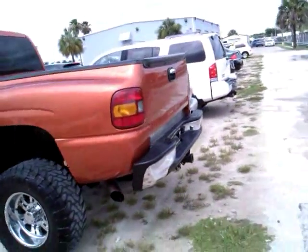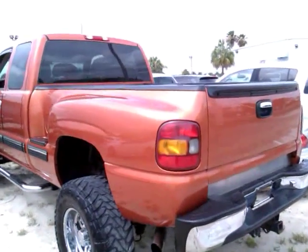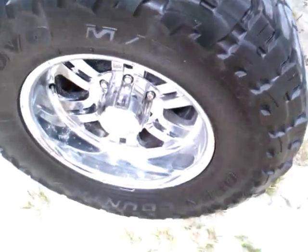We got a Sunset Orange Chevy truck that's rare listed. This color is especially rare since 2001 — don't see too many. It's got a big lift kit on it, with 17 lift blocks in the back.